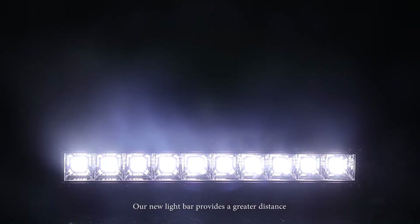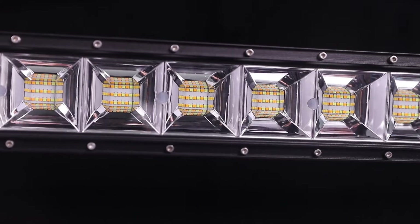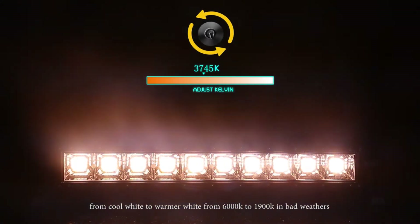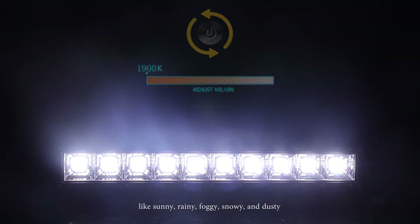Our new light bars provide greater distance and a wider range of color temperatures in one light. The user is free to choose from cool white to warm white, from 6,000 Kelvin to 1,900 Kelvin, in bad weather conditions like sunny, rainy, foggy, snowy, and dusty.